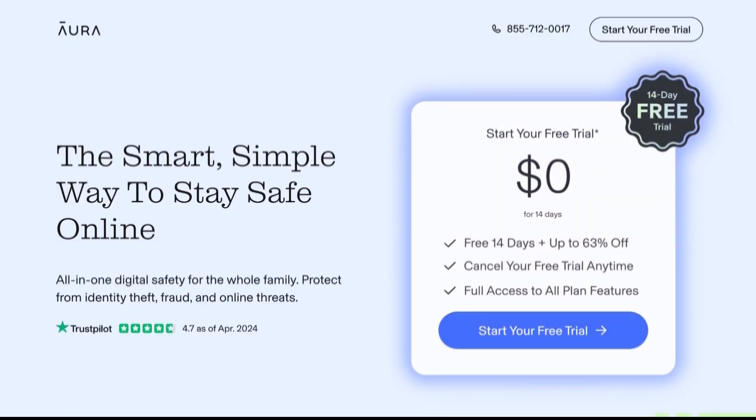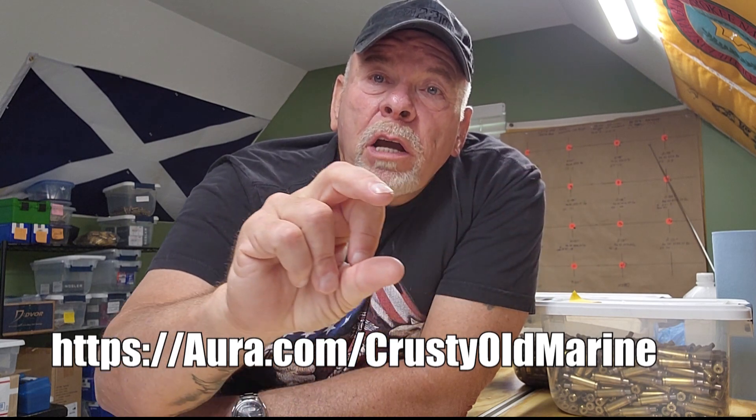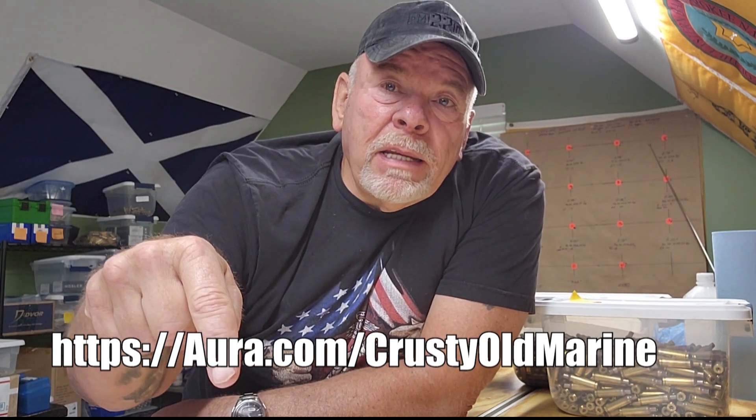I value my privacy and I know you value yours. You can get a two-week free trial by using this special link, Aura.com/KrustyOldMarine. I'll add that link down in the video description. So go get your two-week free trial.